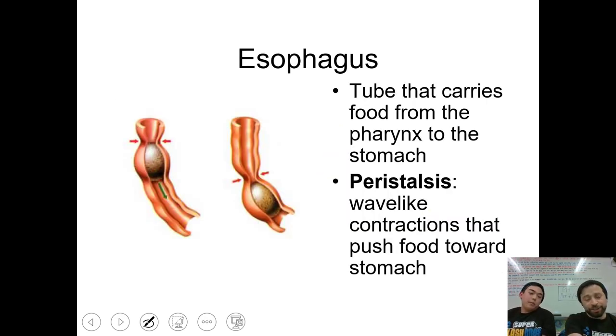You could technically swallow upside down — even though we don't recommend it — because of something called peristalsis. Peristalsis is basically wave-like contractions that push food down into your stomach. Imagine if you have toothpaste left in the tube and you're trying to get it to the opening — what you're doing with your fingers is moving it along. That's what's actually happening in your esophagus: peristalsis.